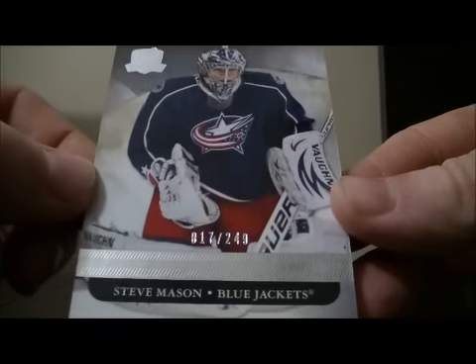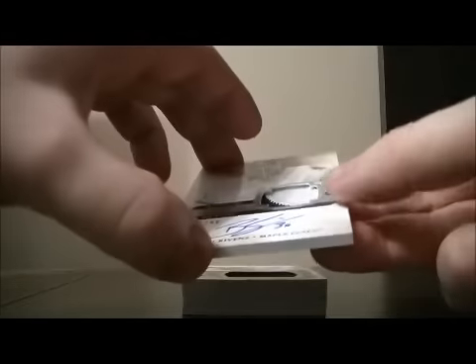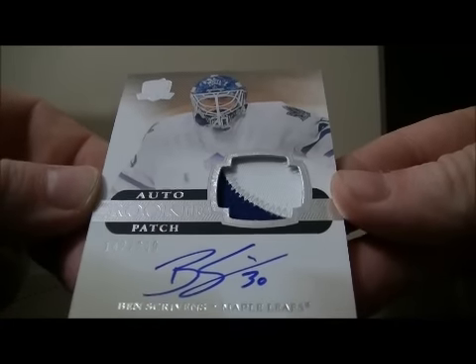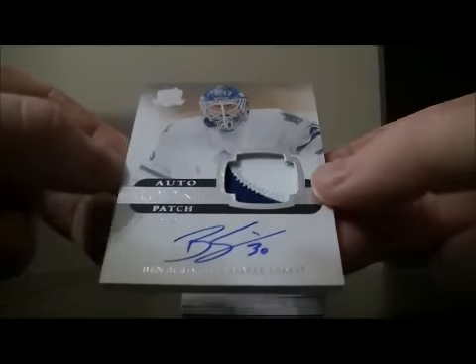We start off with the base card — Blue Jackets of Steve Mason, number 17 out of 249. Then we have our Patch Auto Rookie card for the Leafs of Ben Scrivens, 142 out of 249. Two color patch, Ben Scrivens.